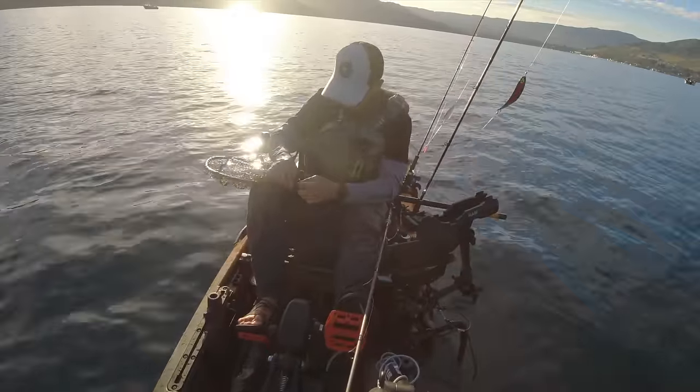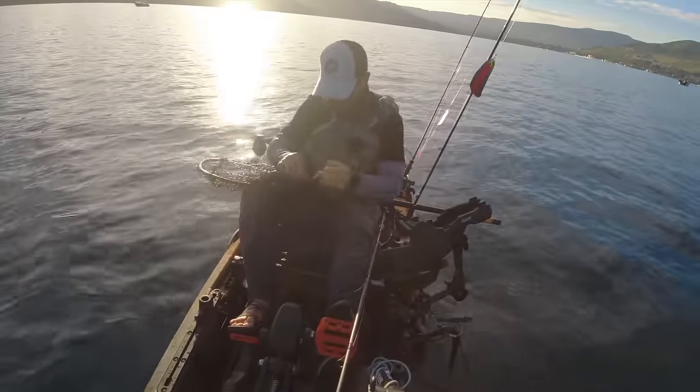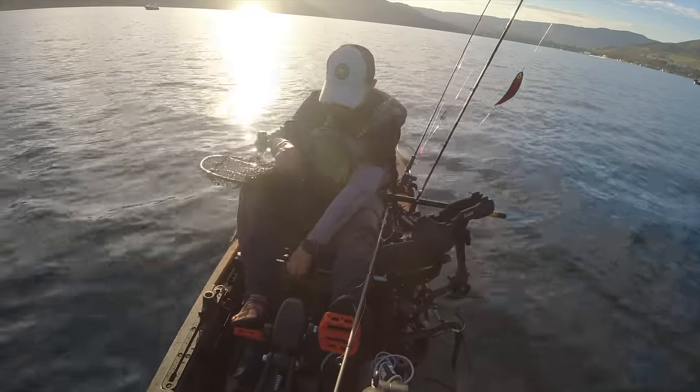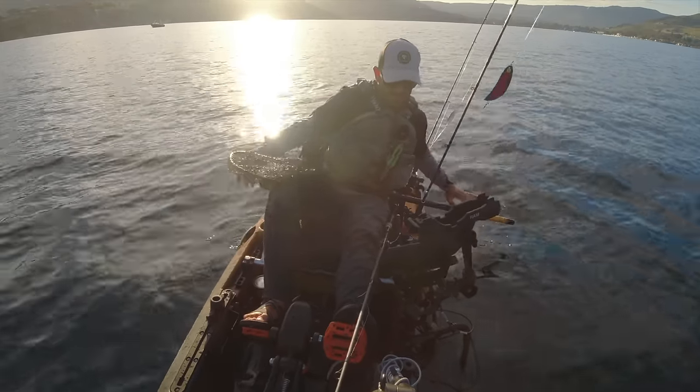The first mark I dropped on, I didn't have any bait on the jig. Sometimes you don't need bait, other times you do. They came right in and looked at it, but then they left. I put bait on it and the next fish I dropped on went for it.